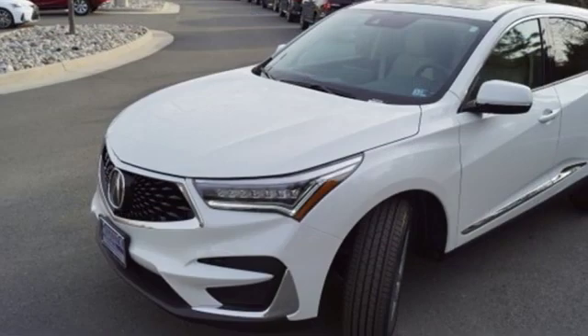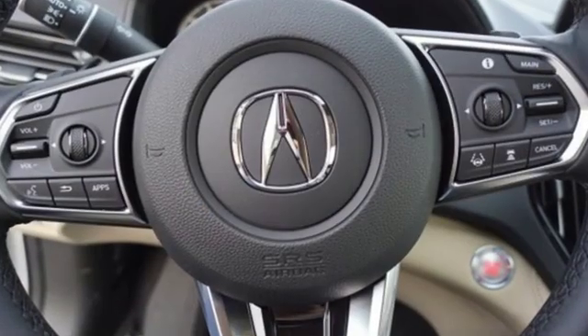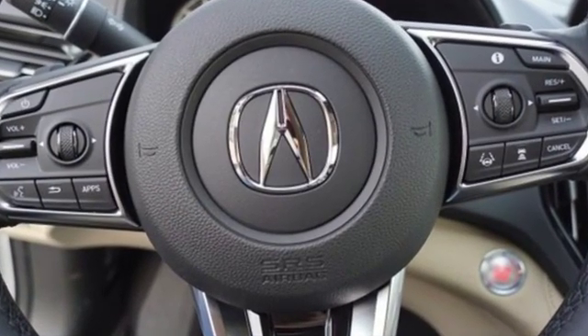Cars.com explains the Acura RDX is better armed to win over shoppers. It's larger, lighter, and more efficient, while offering an attractive value proposition.